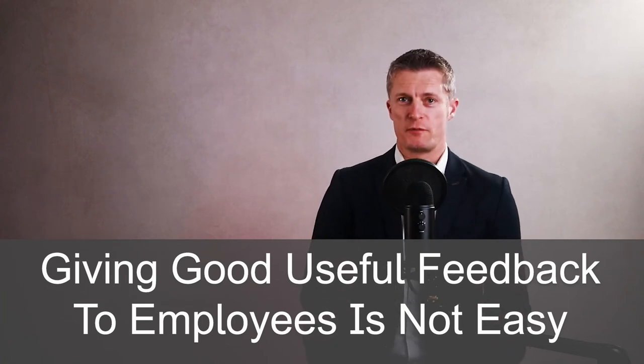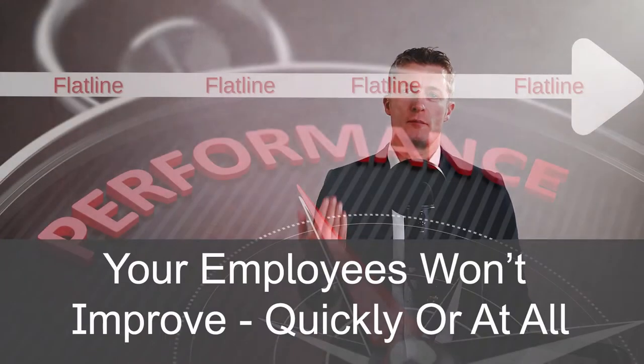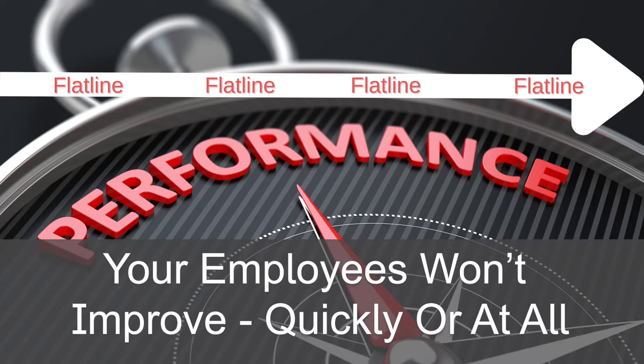Giving good, useful feedback to employees is not easy. If you don't give feedback, or you give bland, useless feedback, then your employees won't improve what they're doing quickly, or at all, and you will personally be a lot worse off. The team and business will also suffer lower performance.